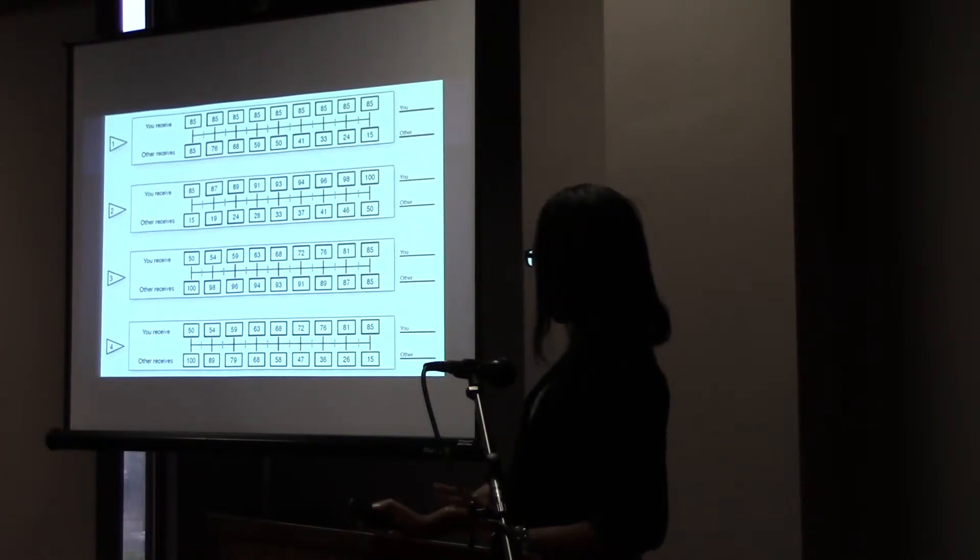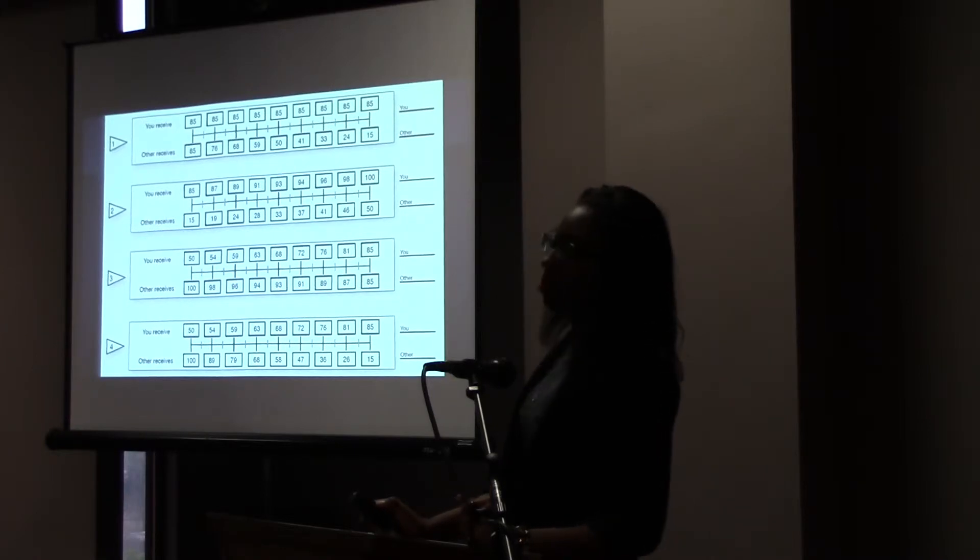That could be identified as altruistic. If you look at each of the options for each of the four items, it becomes clear how the measure identifies a person as altruistic, individualistic, competitive, or pro-social. Keep in mind that you can only pick one option.